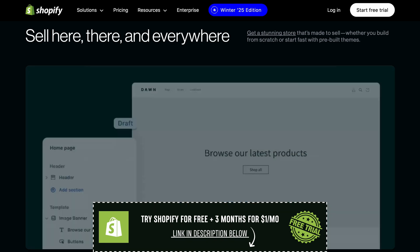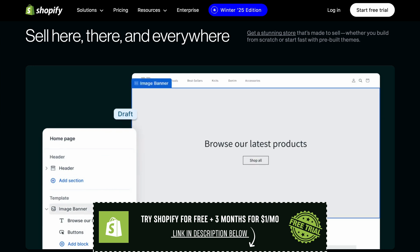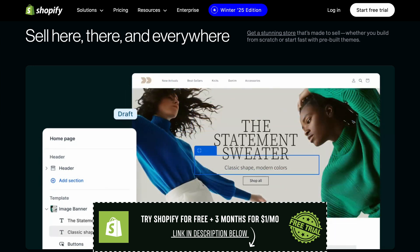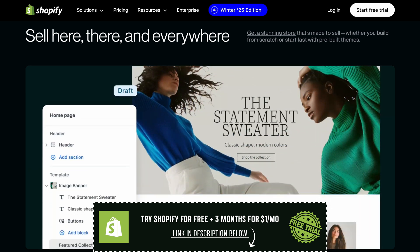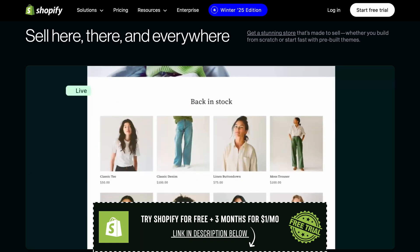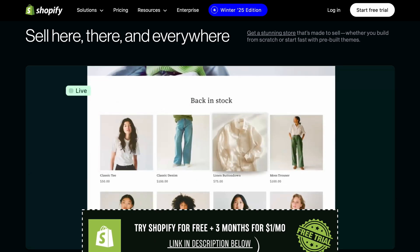So if you're serious about starting an online store, the Shopify free trial is a no-risk way to get started. You don't need any technical skills, you don't have to spend a dime, and you get to test everything before making a decision. If you've been on the fence, now's the time to give it a shot and see if it's the right platform for you.